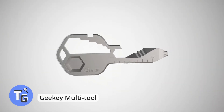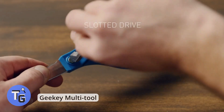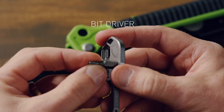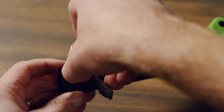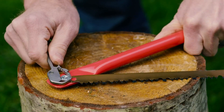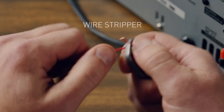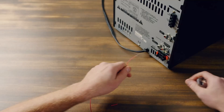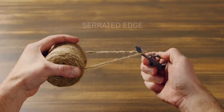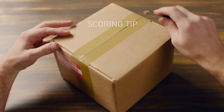Ever found yourself in a situation where you needed a tool but couldn't find one on hand? Now with the GKey multi-tool attached to your keychain, you have a multiple set of tools on hand at all times. This cool tech gadget has several unique features, including a bottle opener, screwdriver, wire bender, closed wrench, and more. This is a must-have gadget for anyone who wants to be prepared wherever they go. Get the GKey multi-tool for just $20. Find more info in the description below.